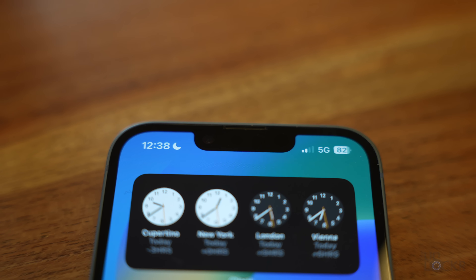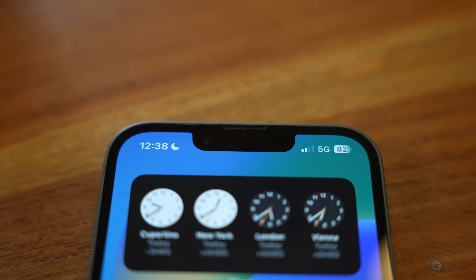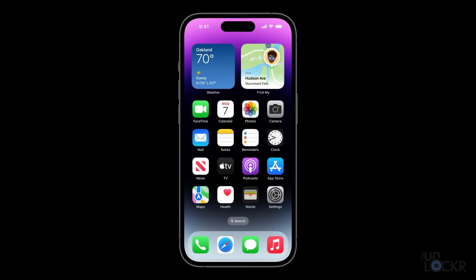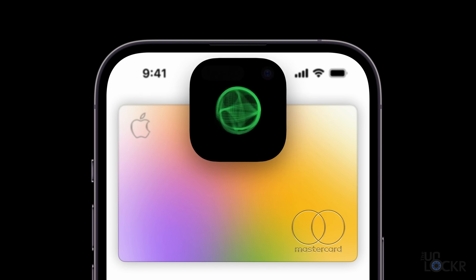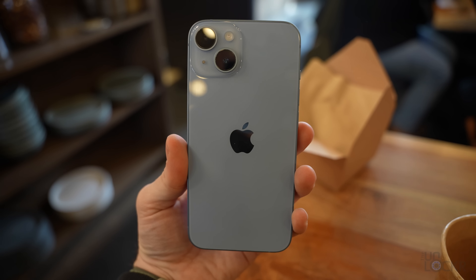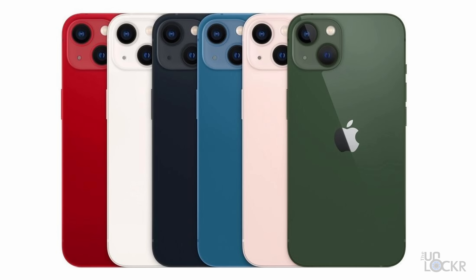Another difference you'll notice between this and the Pro models this year, at least when looking at the front, is that we have the notch — which we're very used to at this point. But the Pro models have the Dynamic Island, which is basically a cutout that Apple has made some clever UI changes around to better integrate it into the phone. I've said this in my real-world test of both Pro models — it has grown on me and I do like it, but I wouldn't say it's a feature worth upgrading to a Pro model for on its own. The iPhone 14 and 14 Plus come in blue, purple, midnight, starlight, and product red. Purple is the new color this year.